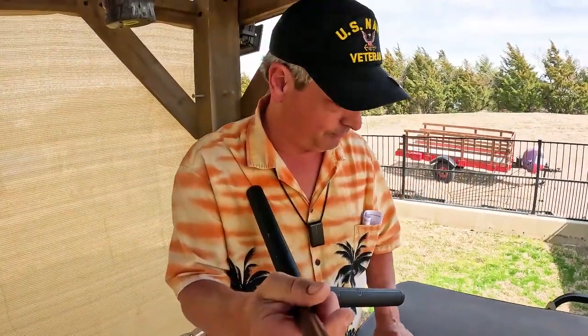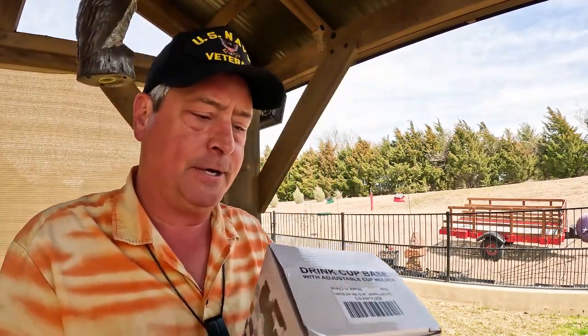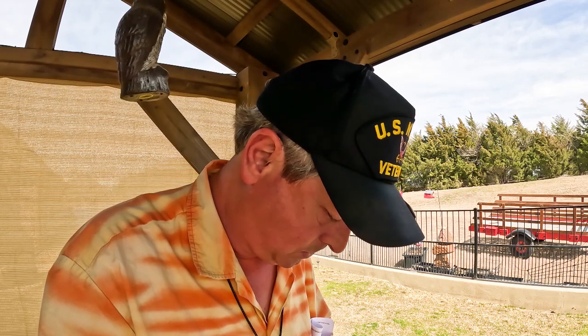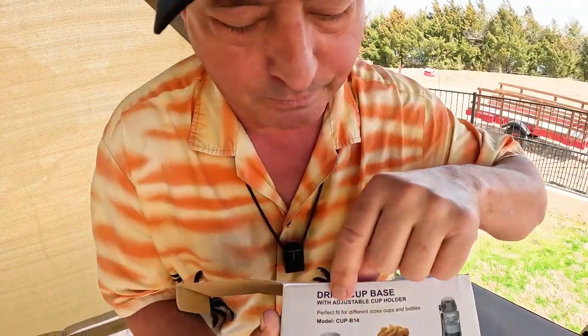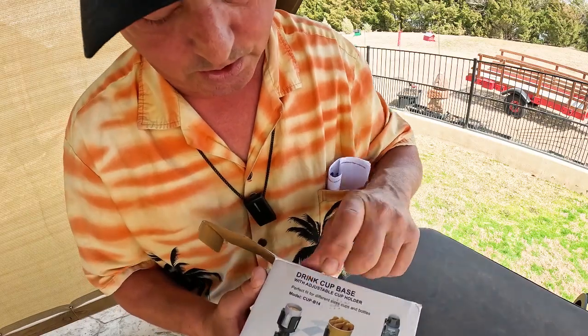I'll read the instructions and then after dark we'll see how this works. Time to move on to the next one. The next sponsor for this edition of Friday's Finds has sent us a drink cup base. Now if you spend any time driving and you like to drink out of big containers, you'll find it's kind of difficult to get the big container in the little cup holder.